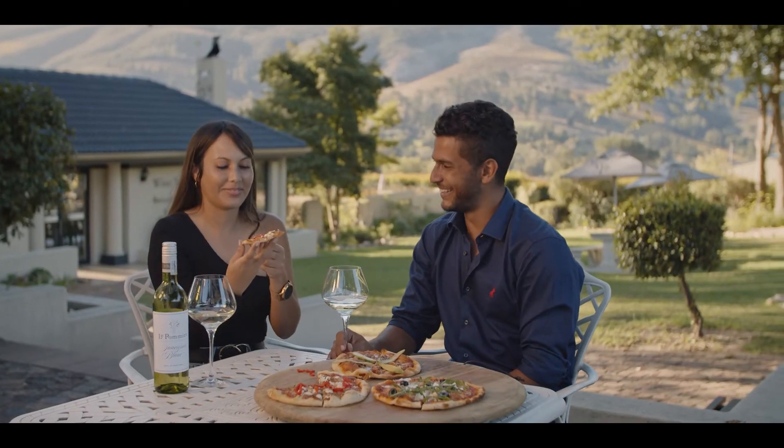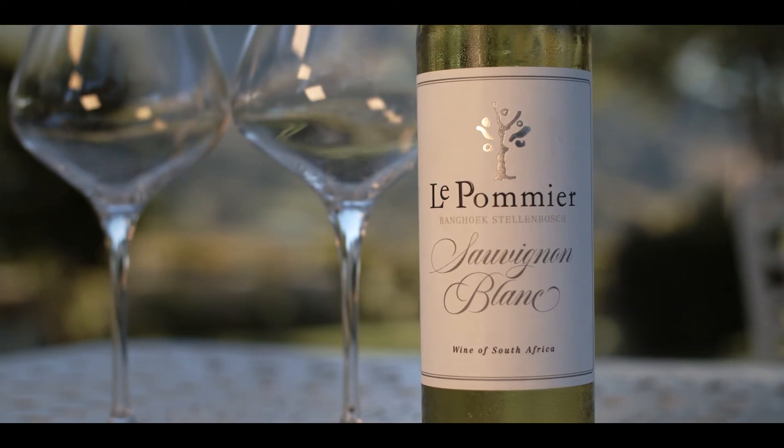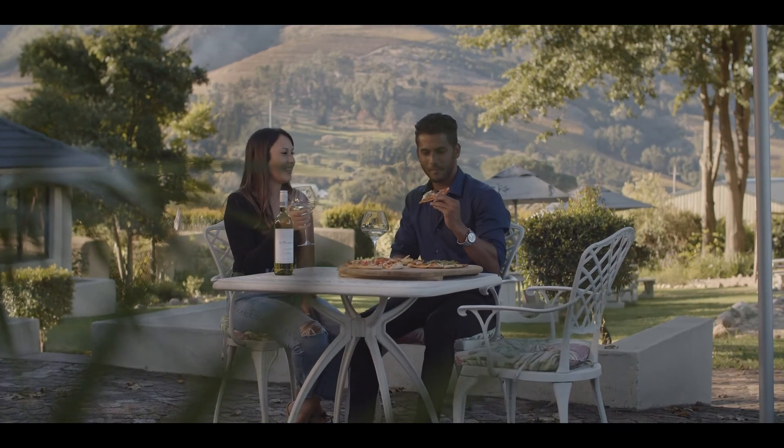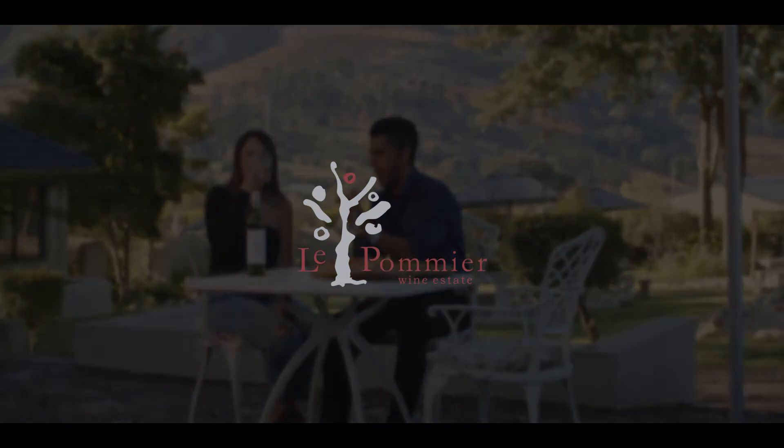Le Pommier wines are good quality wines, best enjoyed with great company, family, friends, love and laughter — with or without food.